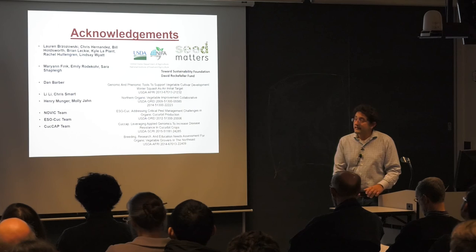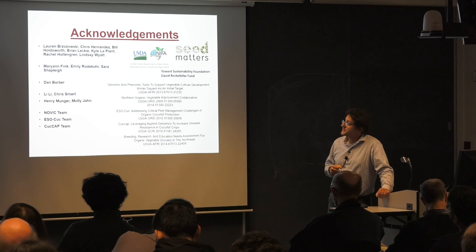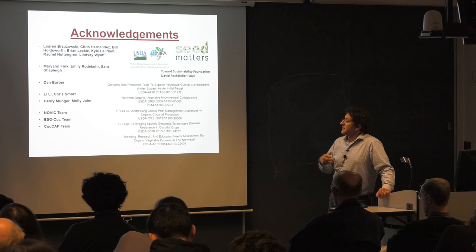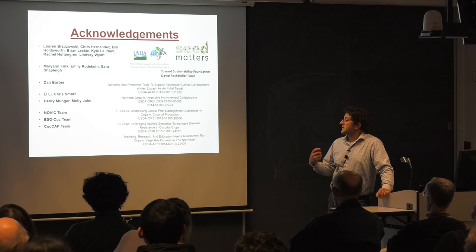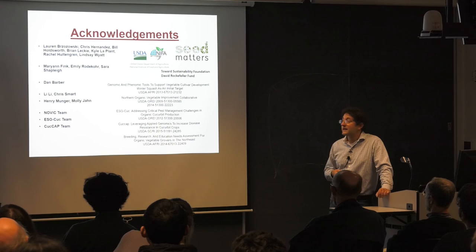I'd like to thank an awesome group of graduate students and postdocs who have contributed tremendously to the projects I've shared: Mary Ann, Emily, Sarah, Dan Barber, Lee, and Chris. Lee is a collaborator in much of the nutrition work. Chris Smart — I didn't get a chance to show all the fun things we're doing for phytophthora resistance. Much of this is a legacy from Henry Munger and Molly John, along with large grant teams helping to drive much of this, and our sponsors NIFA, Seed Matters, Sustainability Foundation, and the David Rockefeller Fund.